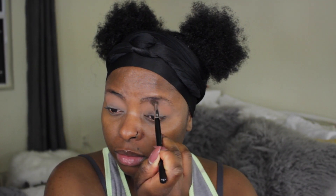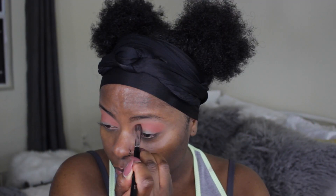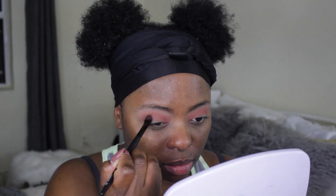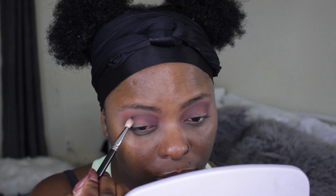I'm going to prime my eyes with the Too Faced Shadow Insurance to make sure my eye makeup is going to last all day. I'm using sandalwood from the Huda Beauty Rose Gold Palette as my transition color, and I'm just going to buffer it out. I'm using the next color henna just to deepen it a little bit. Then I use a clean brush to blend out the harsh lines. Next, I'm going in with cocoa to create a look on the inner corner and outer corner, leaving the middle part empty. I'm using NARS Coconut Grove to deepen that inner and outer corner with the MAC 211 brush.